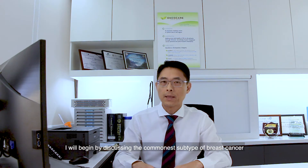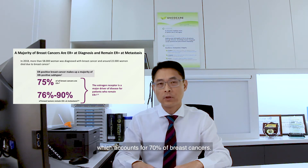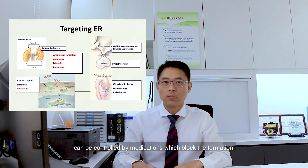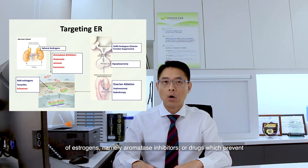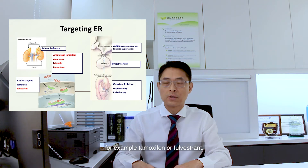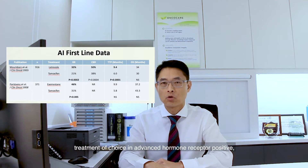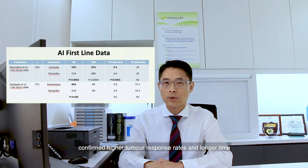I will begin by discussing the commonest subtype of breast cancer — hormone receptor positive, HER2 negative breast cancer — which accounts for 70% of breast cancers. This subtype is driven by estrogens and can be controlled by medications which block the formation of estrogens, namely the aromatase inhibitors, or drugs which prevent the binding of estrogens to hormone receptors in the cancer cell, for example tamoxifen or palvestrant. For close to 20 years, aromatase inhibitors have been the first-line treatment of choice in advanced hormone receptor positive HER2 negative breast cancer, based on large well-conducted studies which confirm higher tumour response rates and longer time-to-tumour progression compared to the older drug tamoxifen.